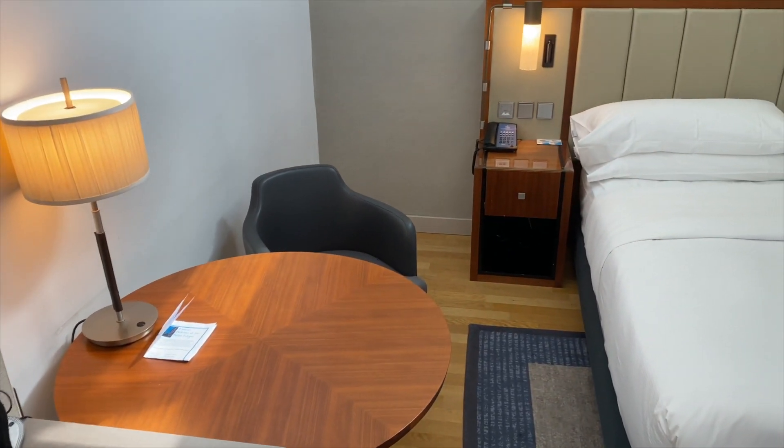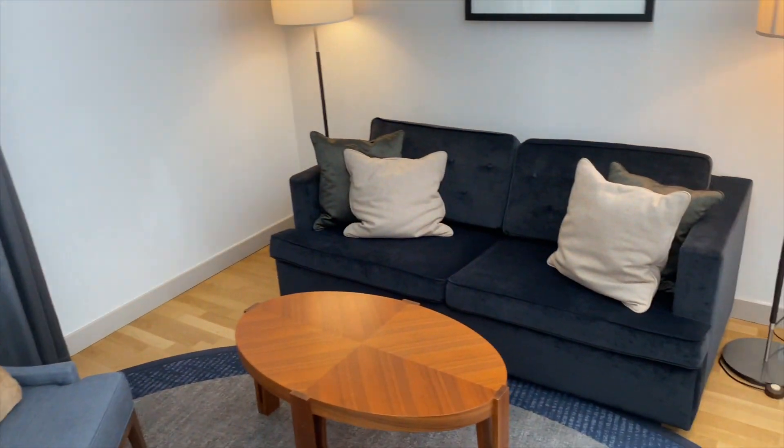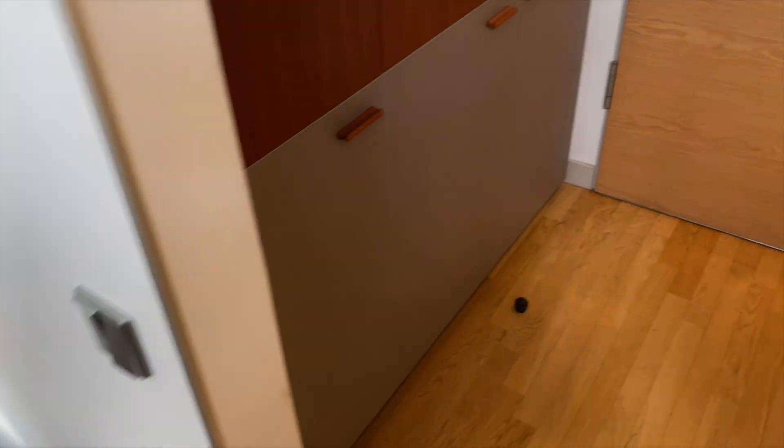Im Grunde genommen haben wir jetzt diesen kompletten Raum abgearbeitet: auf der linken Seite das Schlafzimmer, auf der rechten Seite die Sitzmöglichkeit. Hier unten haben wir ein Holzparkett – das kann man sofort erkennen, das ist kein Laminat, sondern ein richtiges Parkett. Und darauf dann der Teppich, was natürlich immer hygienischer ist als ein 70er-Jahre-Hochflorteppich.